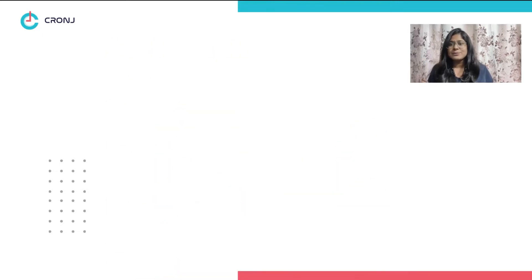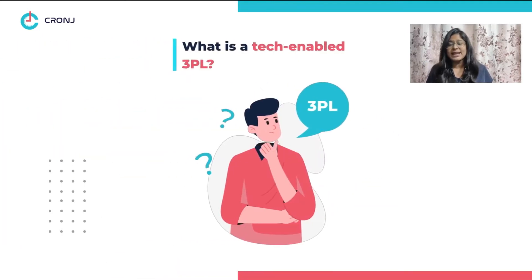Now, you must be wondering what is a tech-enabled 3PL? A tech-enabled 3PL is a company that uses technology to streamline shipping and fulfillment solutions for e-commerce businesses. Moreover, they co-lease data from multiple sources in a way that ensures visibility of the life cycle of the order.